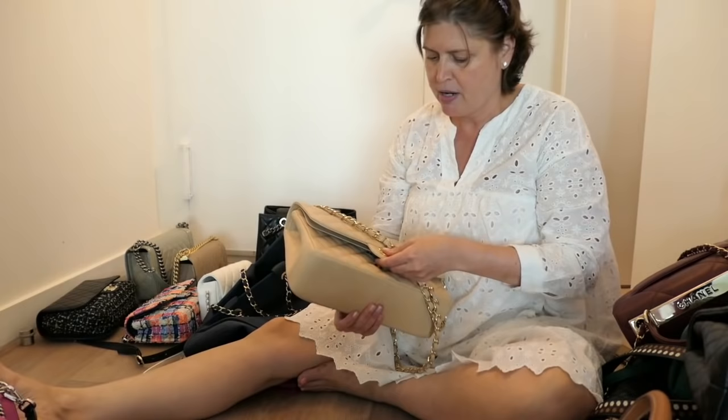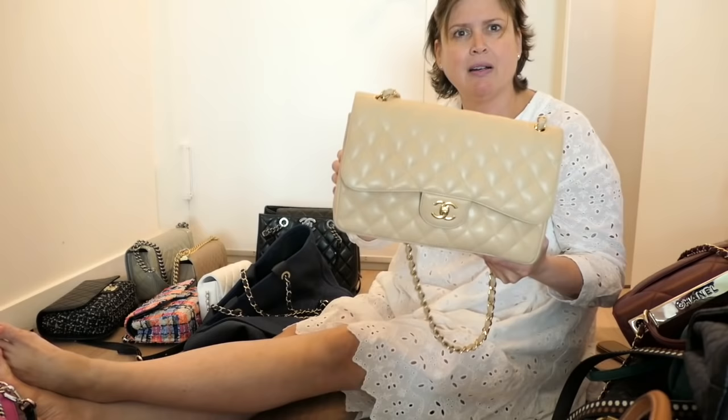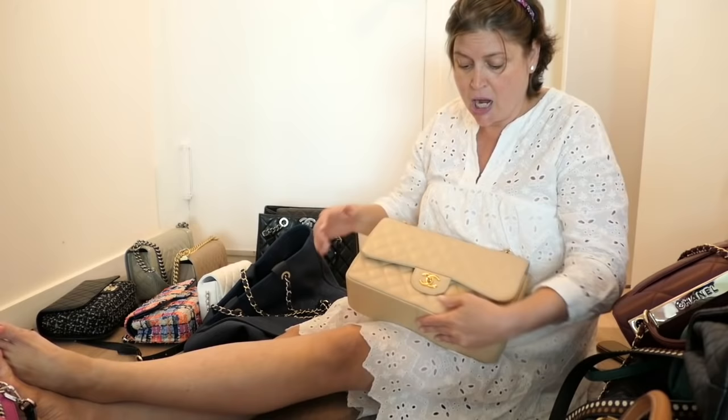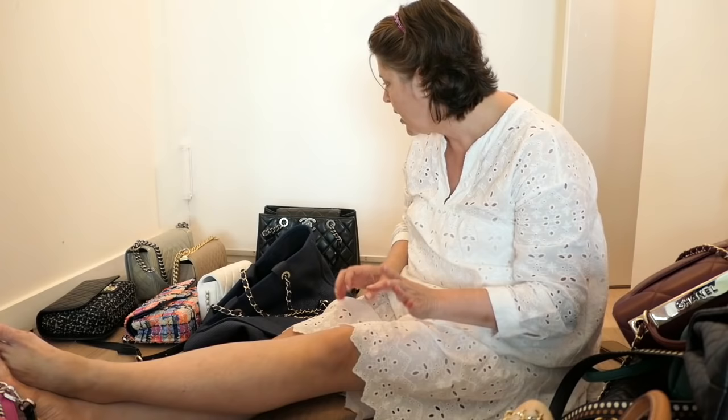This is the only classic double flap I have — I don't know if it's jumbo or maxi, it's pretty big. It's in a nude caviar leather, your classic Chanel double flap. I don't wear this a ton but it's a classic and I'm not going to get rid of it.